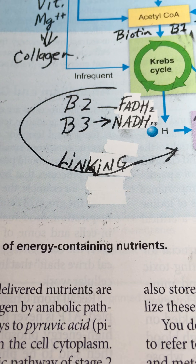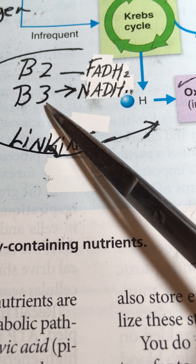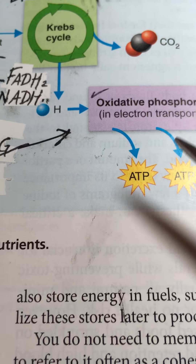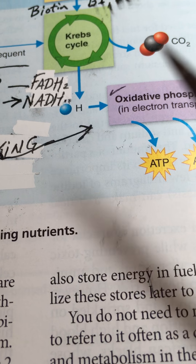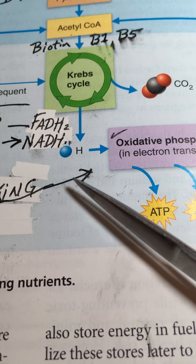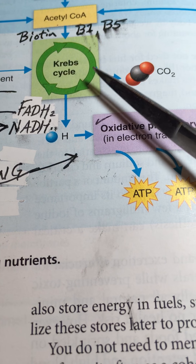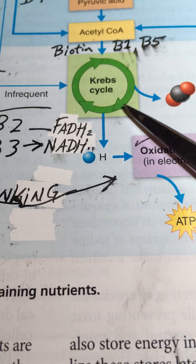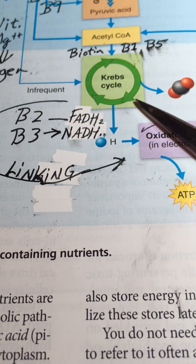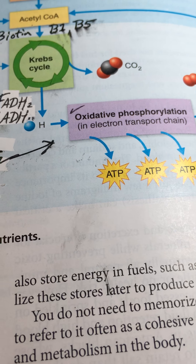B2 riboflavin carries two hydrogens and B3 niacinamide carries one hydrogen. The idea is that you're carrying hydrogen — really an electron going through the chain, and a hydrogen ion coming another way. You're essentially fermenting sugar through the Krebs cycle. Bacteria are the ones who normally ferment sugar in the world — things like wine — and our mitochondria are basically bacteria living in our cytoplasm with the equipment to do exactly that.